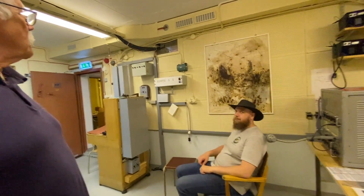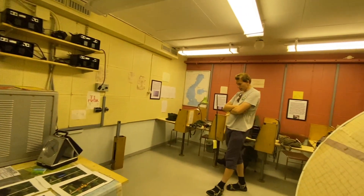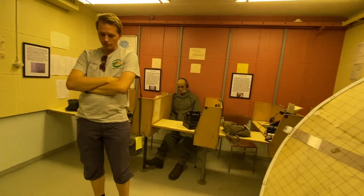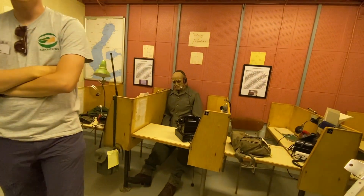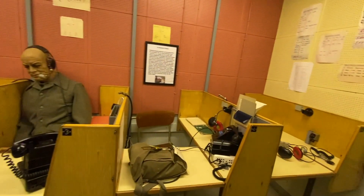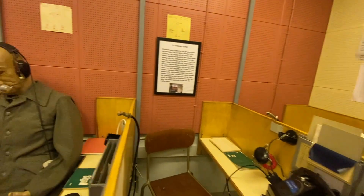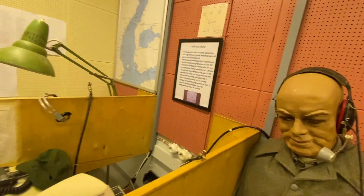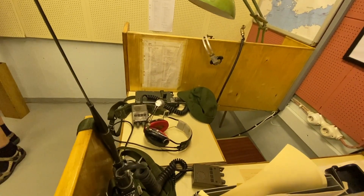Det här är stridsledningscentralen. Från det här rummet bestämmer man var kanontornen på det här berget ska skjuta - kanonerna vi såg ovanför fortet, samt kanonerna vid Grandfortet. Grandfortet är mindre, bara tre våningar. Man styr alltså kanontornen från den här eldledningscentralen.